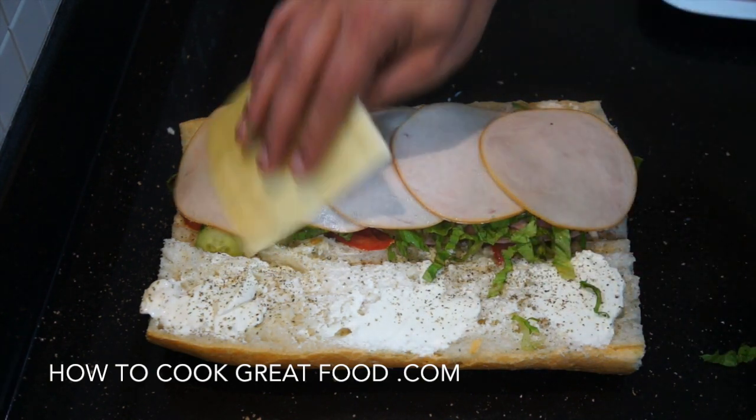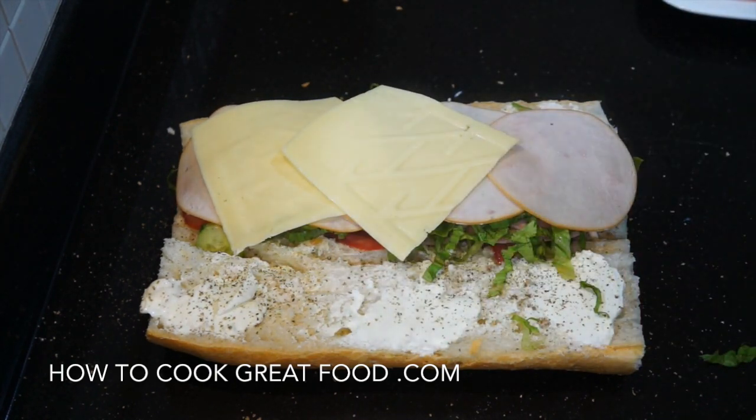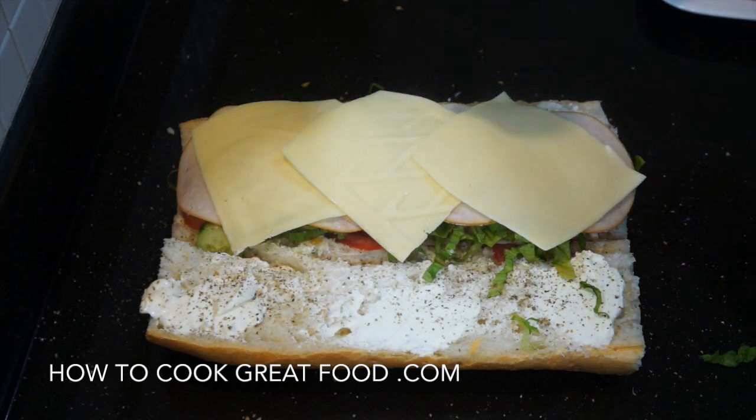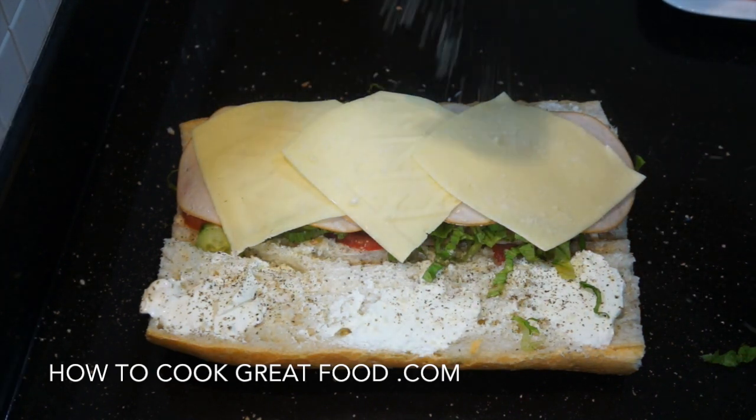Then I've got some nice Gouda cheese sliced — just got it from the store in a packet, you know. And I just want to put a little bit of grated Parmesan there.